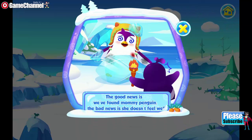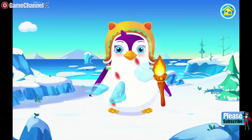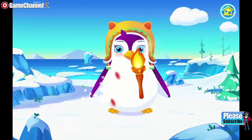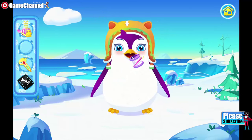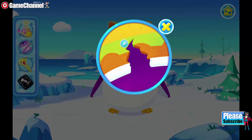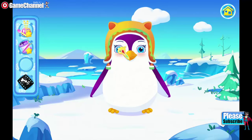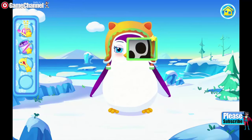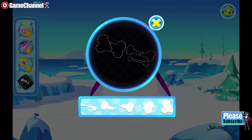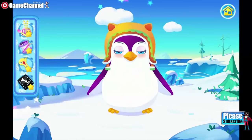The good news is we found Mommy Penguin. The bad news is she doesn't feel very well. This helps heal the wounds. Thank you. I see her clothes are worn out. Good job. We need to take Mommy Penguin's temperature. She'll feel better after taking the medicine. Really good. Good job. Well done!